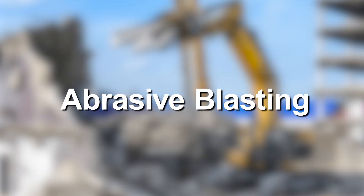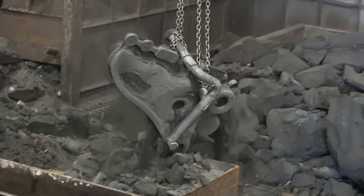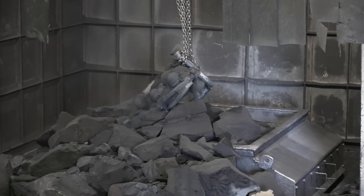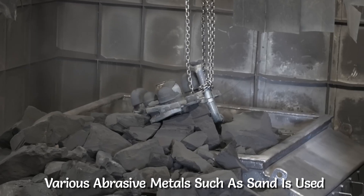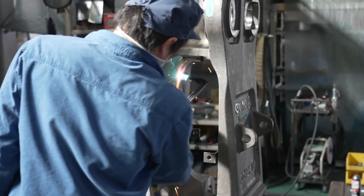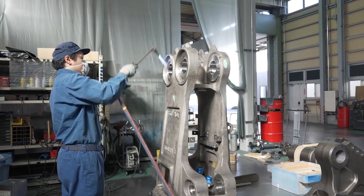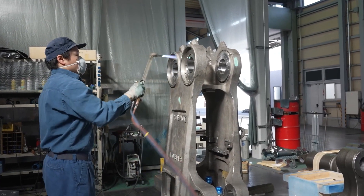Abrasive Blasting: The freshly casted component has a rough surface. To remove any sand and dirt and smoothen the surface, abrasive materials such as sand are used. With the help of an air compressor, the abrasive particles are sprayed onto the component with high air pressure, resulting in a smooth surface.